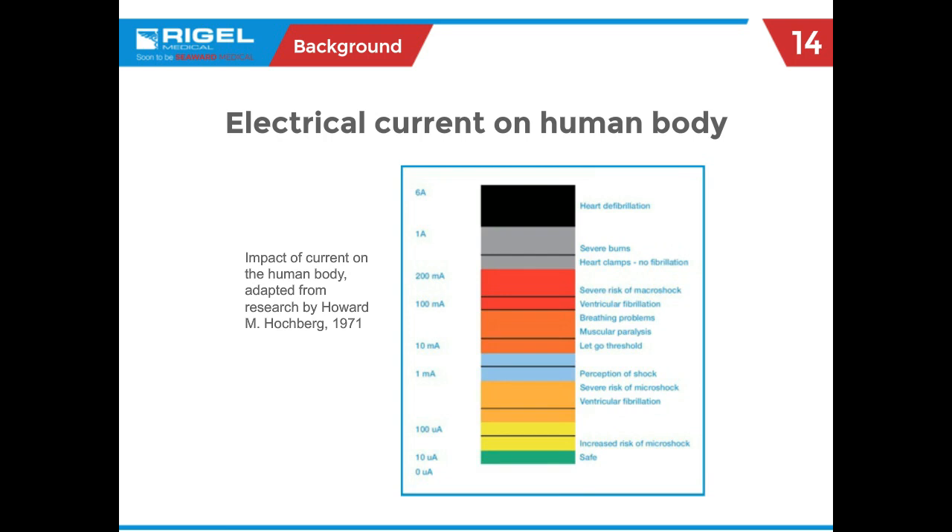Some references might suggest that anything below one milliamp is a safe leakage current, but the tests we do are at much lower values — we're measuring microamps: 100 microamps in a normal operating condition and 500 microamps in a single fault condition. It's amazing just how little current it takes to start causing problems within a human, and you have to think about the person laying in that bed — they're not in the best of health, making them more susceptible to leakage current hazards.